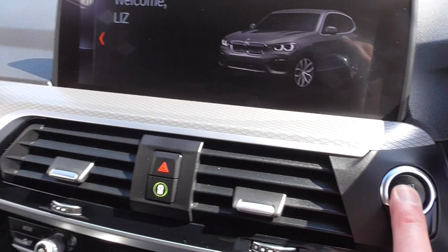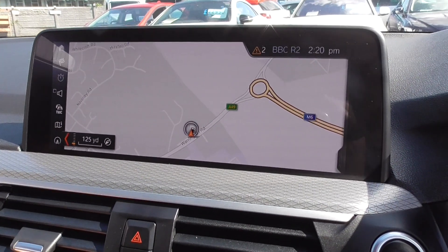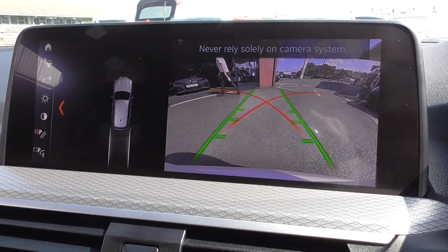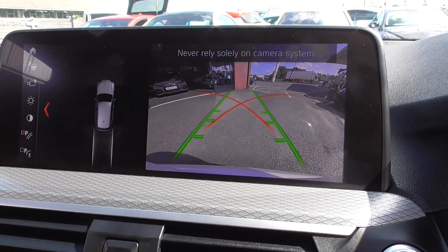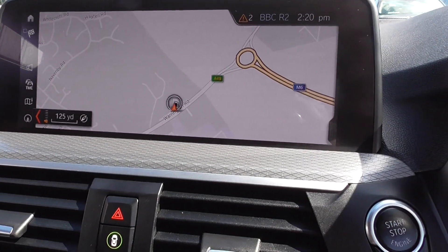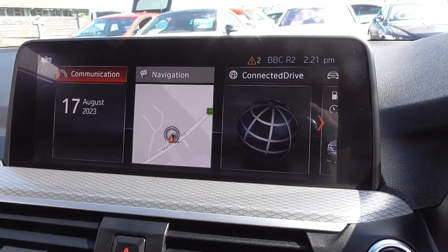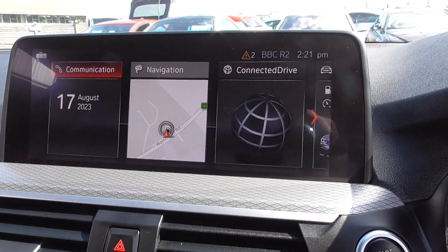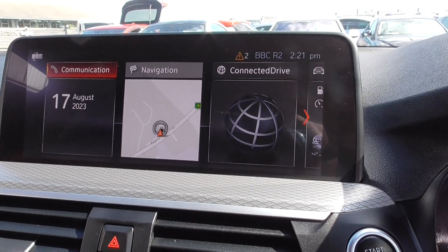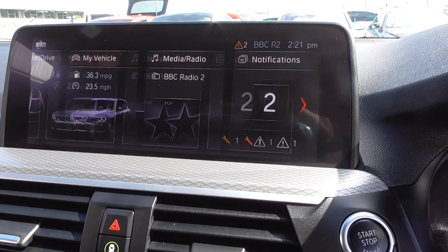Firing the car up, you just press this button here and we've got the full communication system. We get the reverse camera with parking lines. Auto hold handbrake, satellite navigation, Bluetooth, DAB. We've got the full menu so you can scroll through the system — really easy to operate. Communication, ConnectDrive, media, and Bluetooth phone.